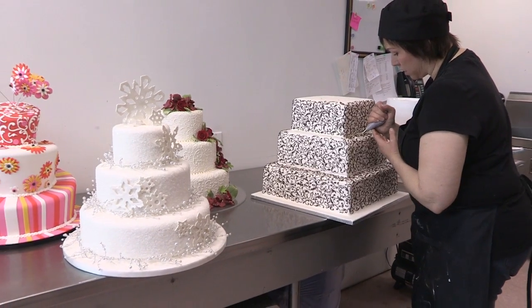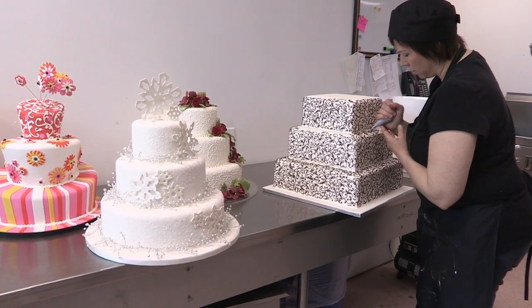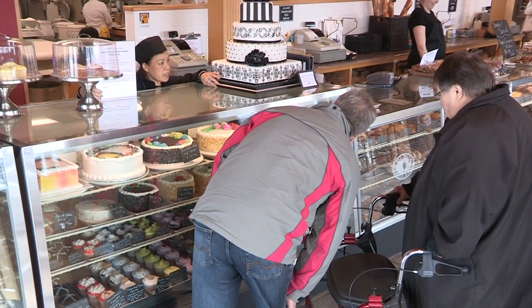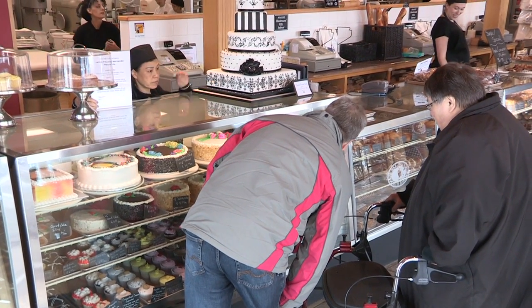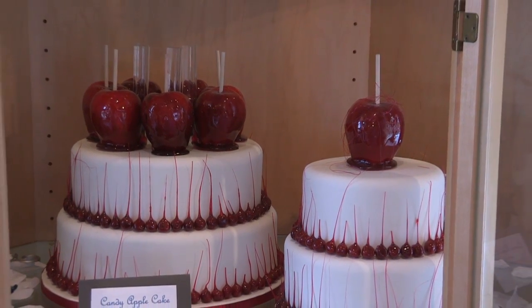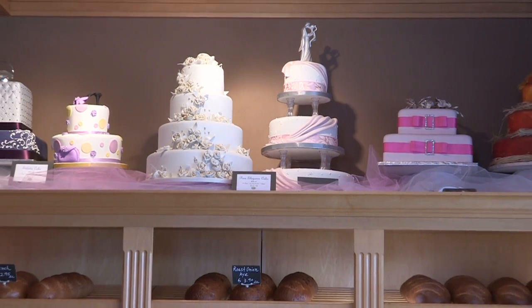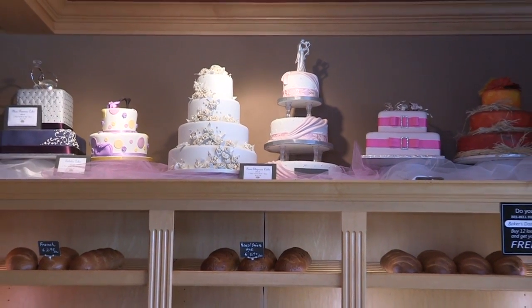We have excellent wedding cake decorators here. If a customer brings in a particular design or an idea, they can sit down and have a consultation about whatever they want — any shape or color. We do a tremendous amount of cakes on a weekly basis, and if the customer can dream it, we can make it.